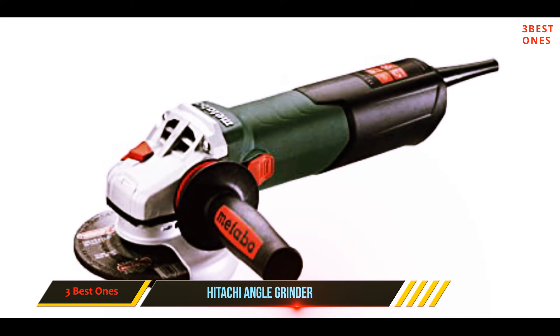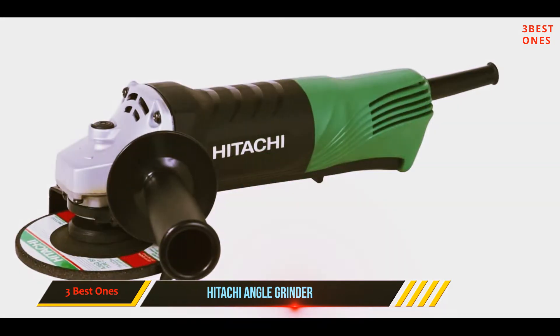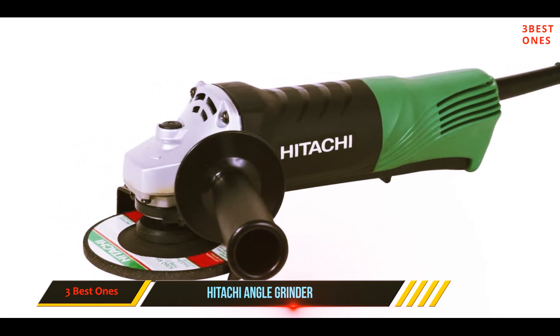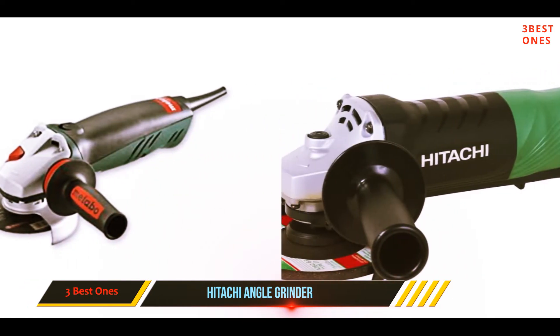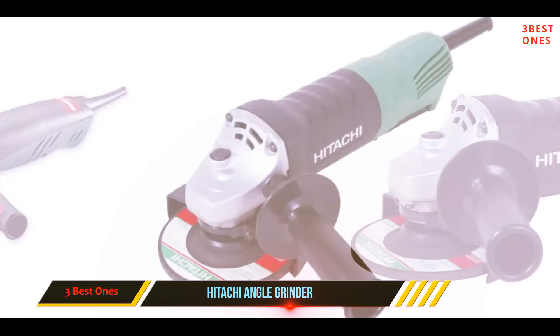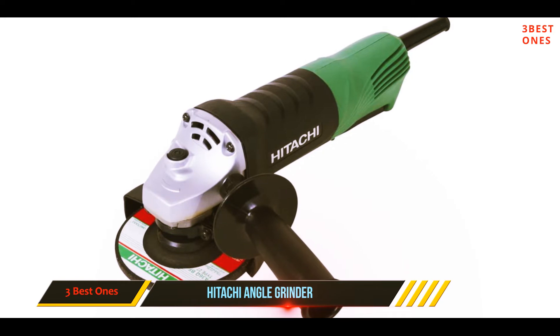Unlike other grinders, it comes in a robust hard case for easy carrying and storing. The side guard is adjustable and a spindle lock is provided for replacing accessories. The on/off switch is a good feature, but its location on the back side causes some inconvenience, and the switch cannot be locked. Overall, this Hitachi is one of the best angle grinders under 100 dollars.